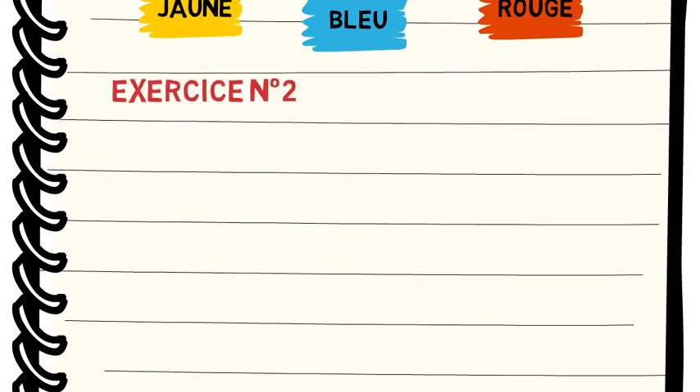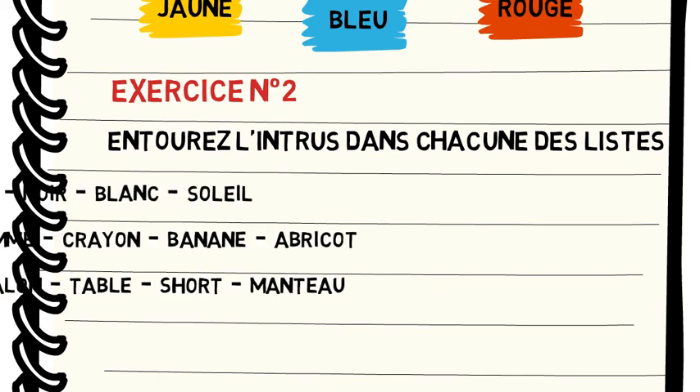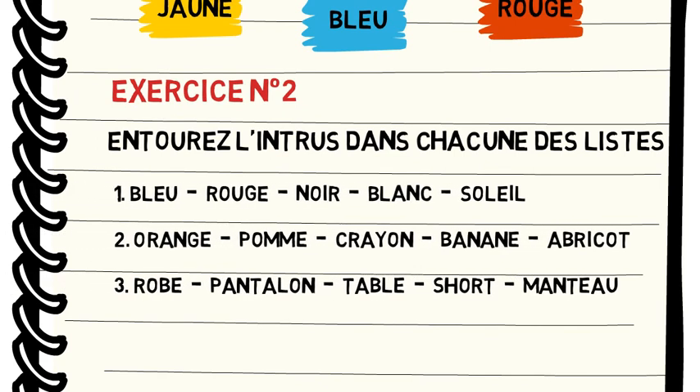On passe au deuxième exercice. Question : entourez l'intrus dans chacune des listes. Première liste : bleu, rouge, noir, blanc, soleil. Deuxième liste : orange, pomme, crayon, banane, abricot. Troisième liste : robe, pantalon, table, short, manteau.